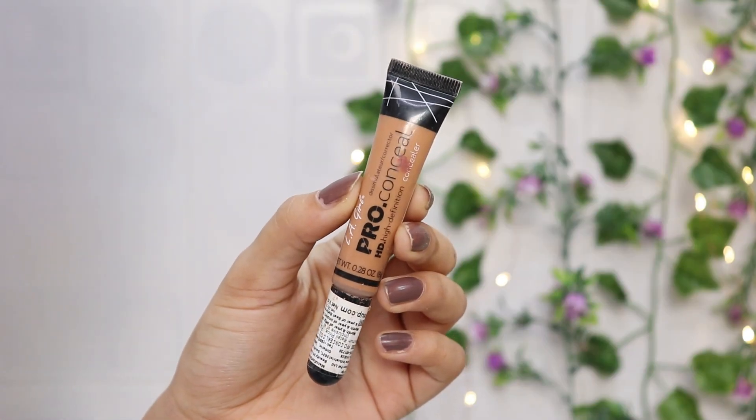Next, I will use LA Girl's Pro Concealer — one of the best drugstore concealers in the Indian market. I will apply it under my eyes and blend it with a beauty blender. Even if you don't apply CC cream you can skip it, but make sure you apply concealer to your under-eye area so it looks awake and fresh.